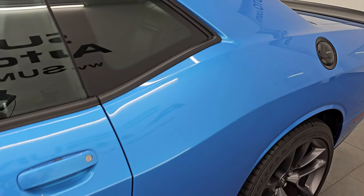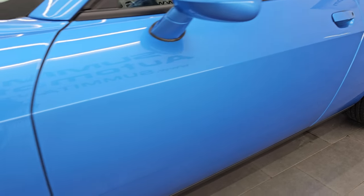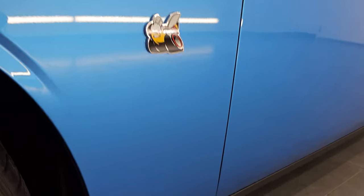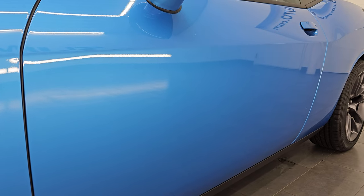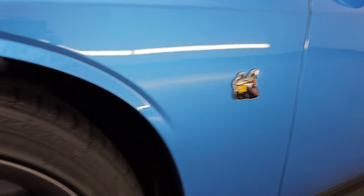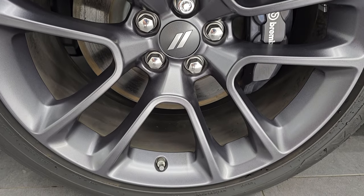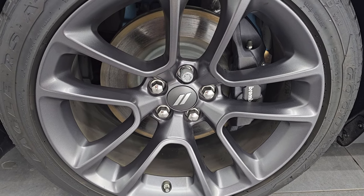B5 Blue Pearl Coat is the color, paint code is PQD. I shoot all my videos in 4K. If you like the video, subscribe to the YouTube channel and click the bell notifications — it's your best way to stay up-to-date on our ever-changing and vast sports car inventory so you do not miss out on gems like this one. And by gems, I mean cars with less than 1,000 miles — this one only has 983 miles on it.